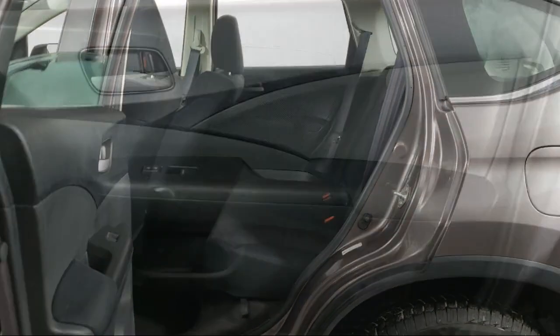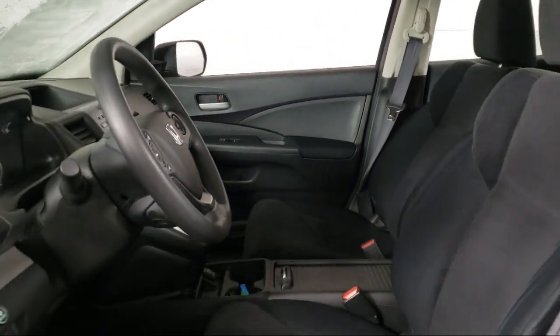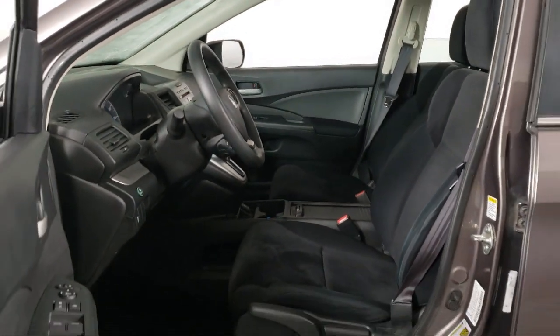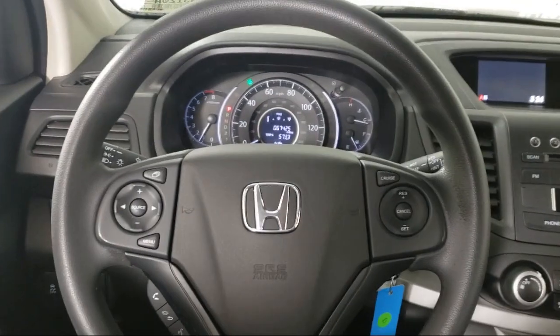Since 2008, Invergrove Honda has been dedicated to delivering an exceptional car buying experience. We have committed all available resources to ensure you will have a great selection to choose from at a great price.